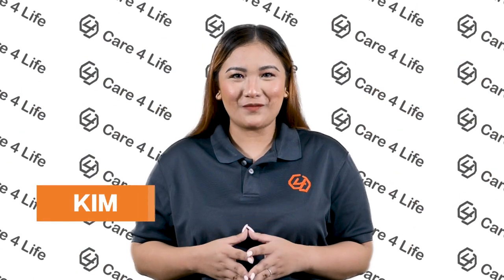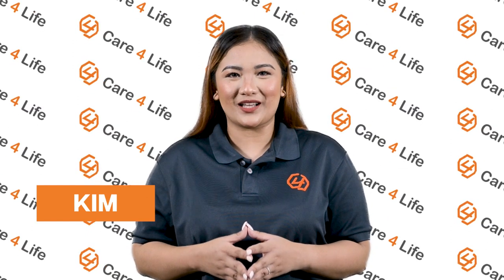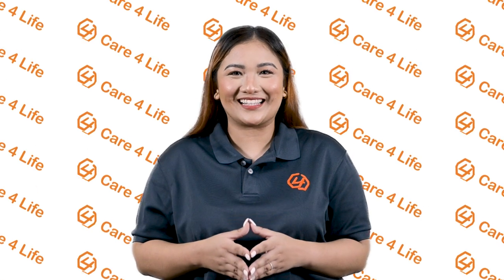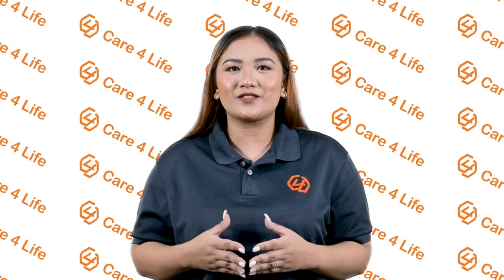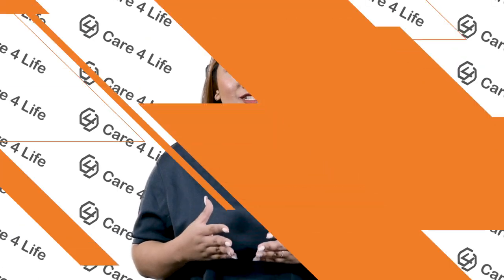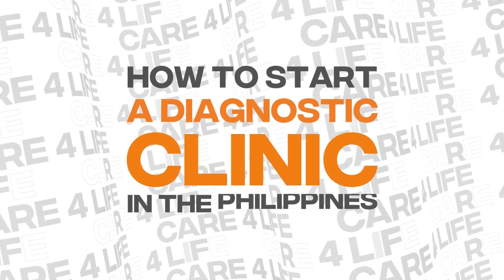This is Kim from CareFarLife, a medical equipment distributor based in Metro Manila. If you're planning to set up your own diagnostic clinic, it's important to take your time to do your research regarding the equipment you'll need and the regulations you must follow. Ahead, we'll list down the important things you need to note on how to start a diagnostic clinic in the Philippines.